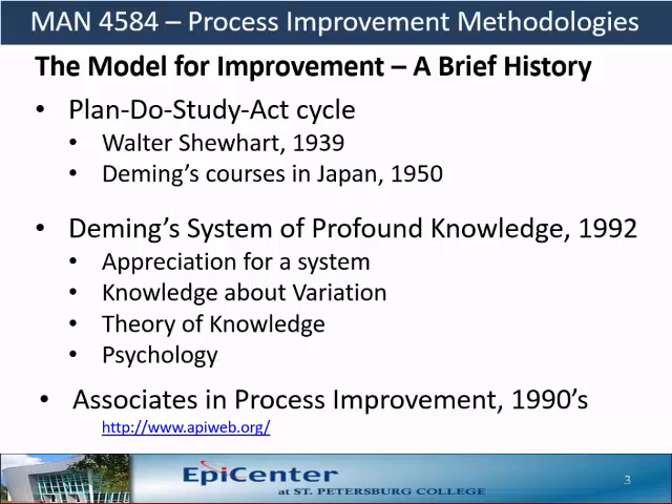In the 90s, Deming synthesized his work into a body of knowledge called the System of Profound Knowledge. The founders of Associates in Process Improvement, who were students of Deming, leveraged those concepts and formulated the model for improvement.